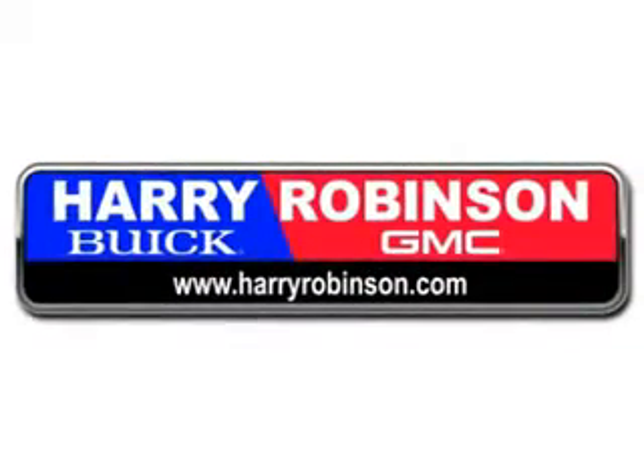Thank you for visiting us at harryrobinson.com. Check out this Goldmiss Metallic 2011 Chevrolet Impala LT Fleet, equipped with a six-cylinder engine and an automatic transmission.